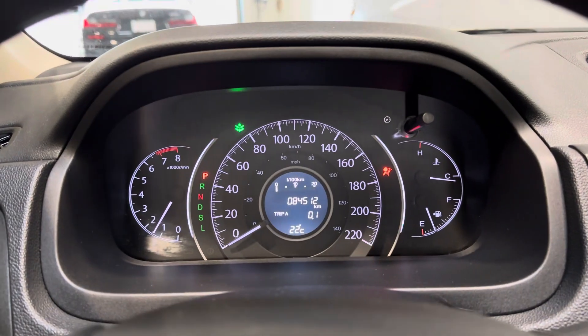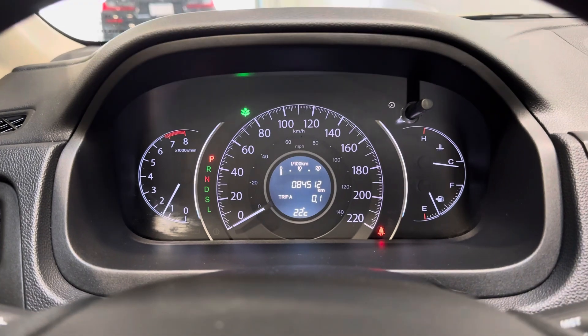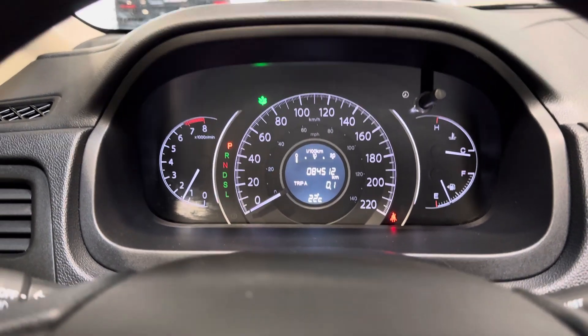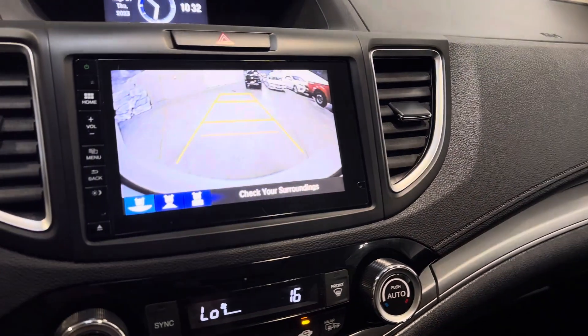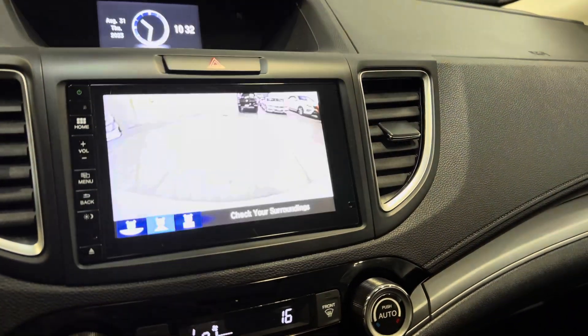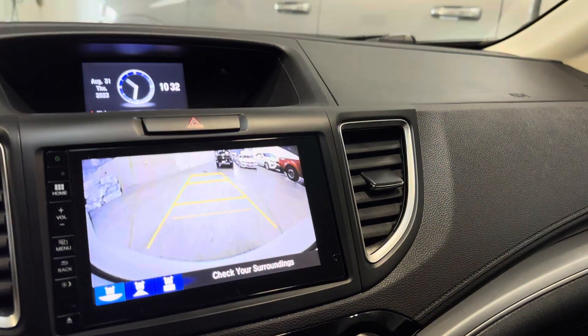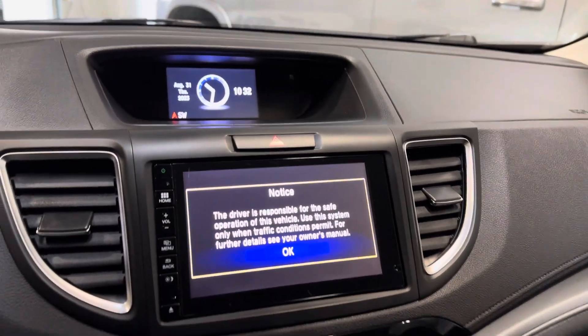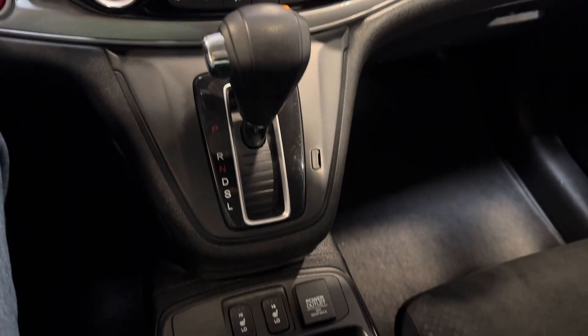There's the push start. 84,500 and change original kilometers on the dash — extremely low for the year. Look at your backup camera with a few different views. Heated front seats, of course, and AC blows cold. You also have Bluetooth, of course.